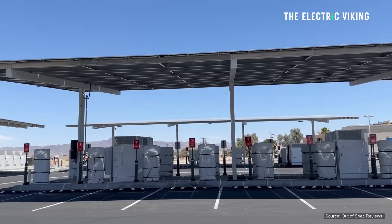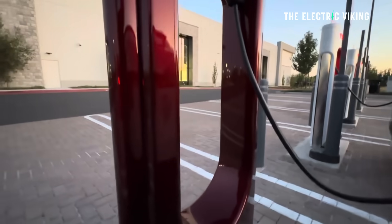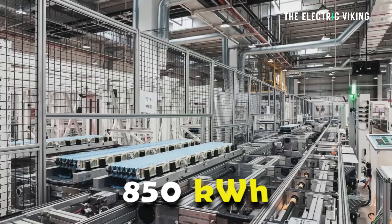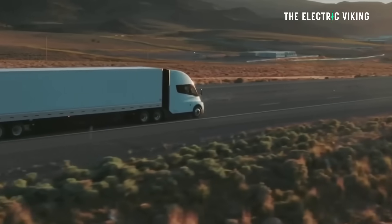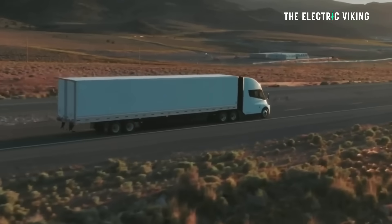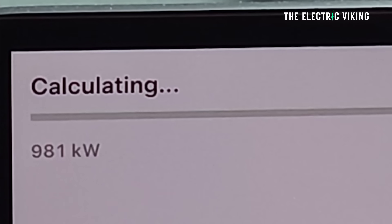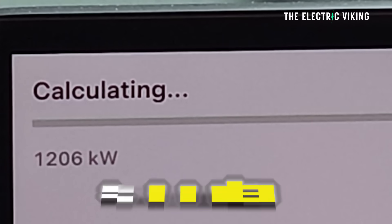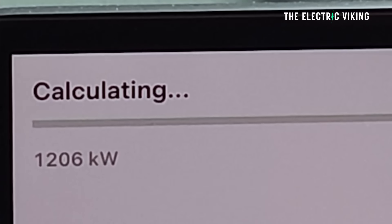It's true that the energy architecture is not really there yet for 1.2 megawatts, but it will be eventually. If this Tesla Semi has an 850 kilowatt hour pack — based on the 1.7 kilowatt hours per mile efficiency rating Tesla has mentioned — that means the 1.2 megawatt charging speed could charge the Semi in 45 minutes from 10 to 80%.